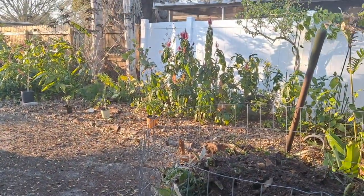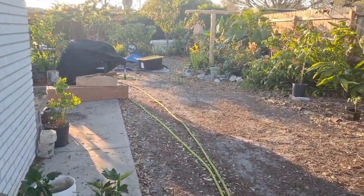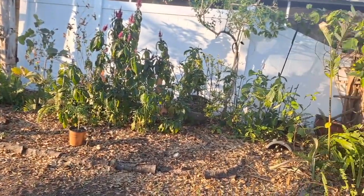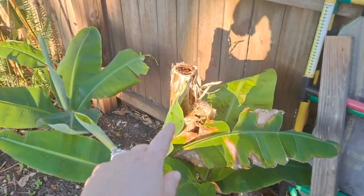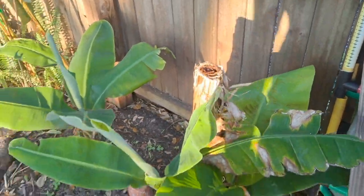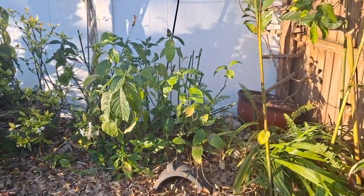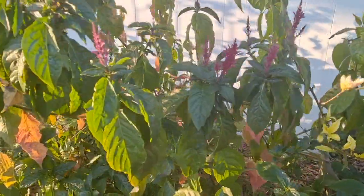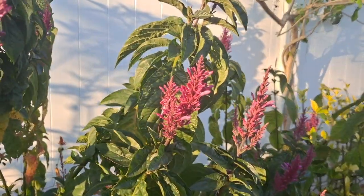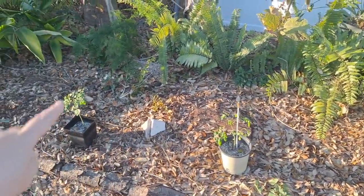Let's go to the backyard. A lot of things are blooming — it is definitely spring in Tampa Bay. Here are the bananas; we lost this one from a freeze. We protected it but I guess not well enough. I think it's a double Mahoi and a dwarf Cavendish. Let's go over what's flowering. That's fire spike.